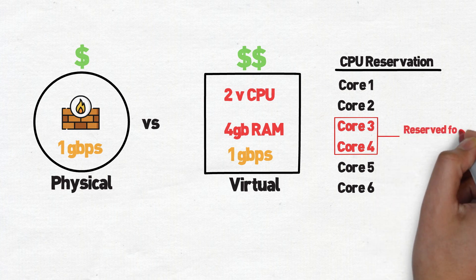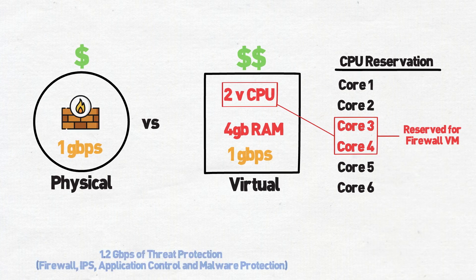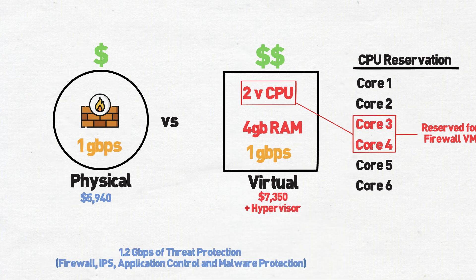While CPU reservation helps with variables like CPU resources, the reality is that the firewall VM never gets full access to all the clock cycles for a given core. That's why smaller firewalls with Atom processors and built-in ASICs have beaten out octocore Xeons in resource-intense applications like SSL deep packet inspection.